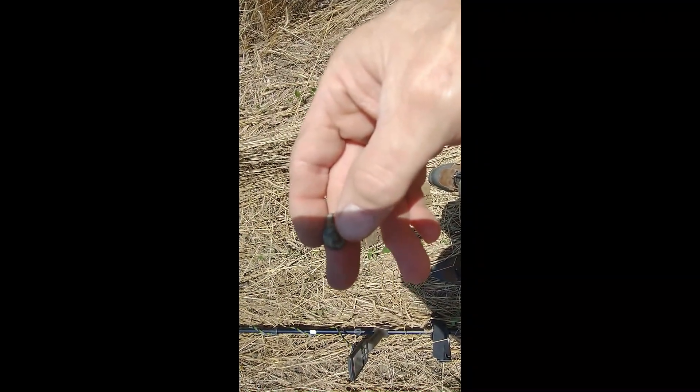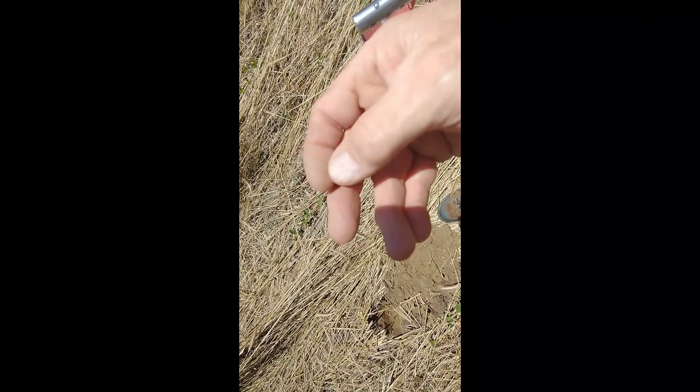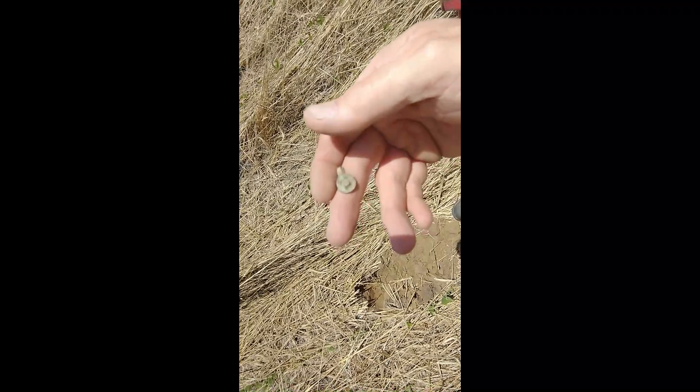I got a bouncy signal here, about 22 up to 27, and this looks like some kind of little tack, probably from a horse saddle or something - it's been bent over. That's the only thing I've found other than a modern bullet. We'll keep on going for a little while.